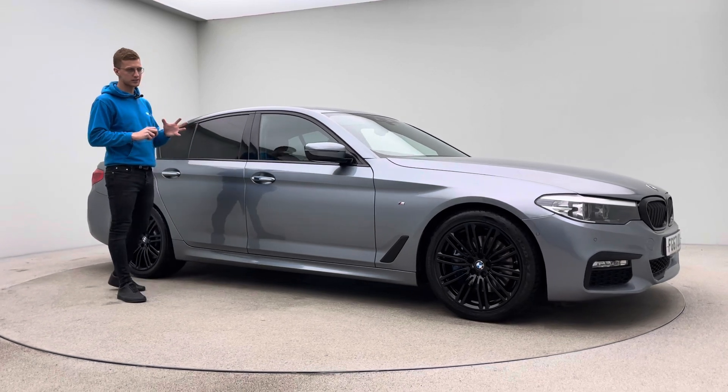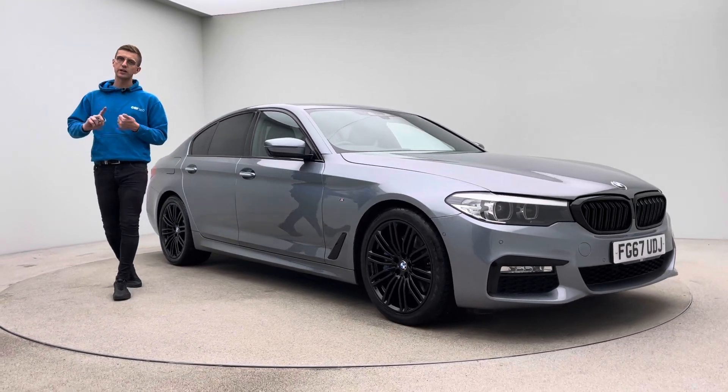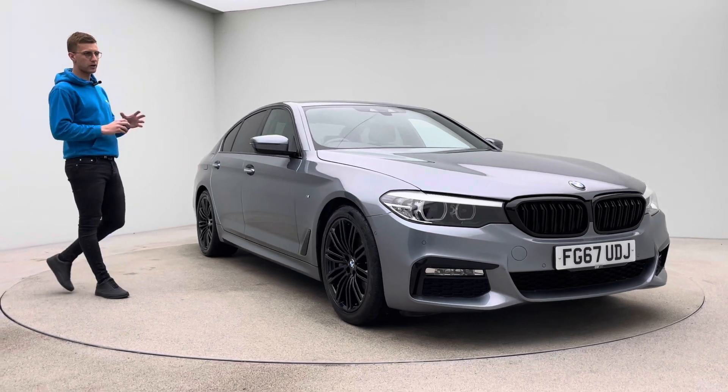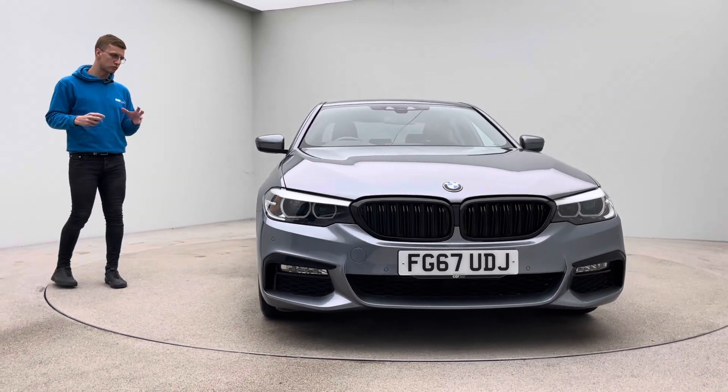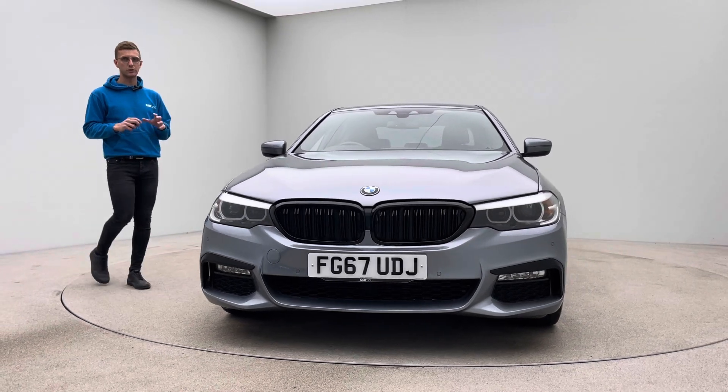They come really quite well equipped as standard — full leather, heated front seats, navigation, DAB radio, Bluetooth, front and rear parking sensors, Xenon headlights, and of course both keys with the car as well. Just a really well equipped and well put together vehicle.